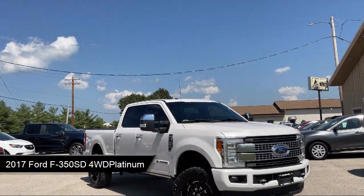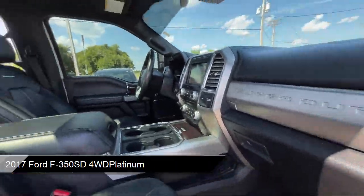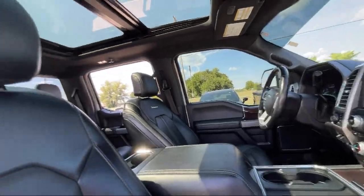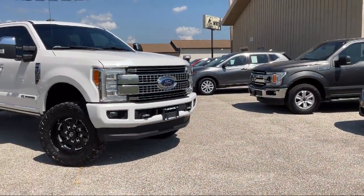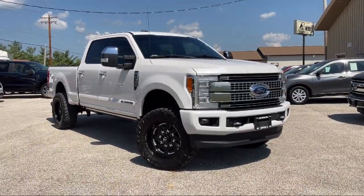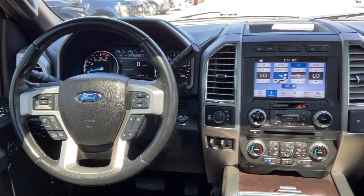And comes equipped with smart device integration, navigation, leather seating, ventilated front seats, climate control, running board package, universal garage door opener, four wheel drive, heated front seats, cross traffic alert, and much more.